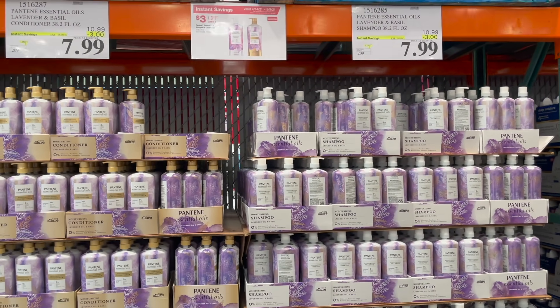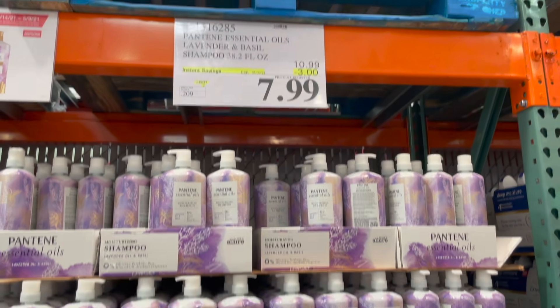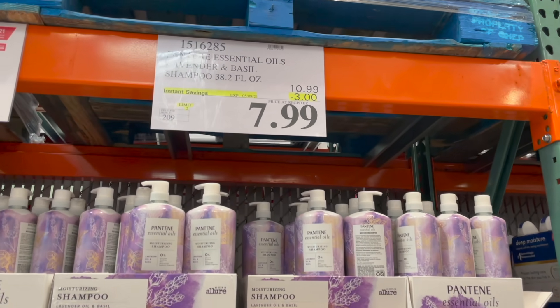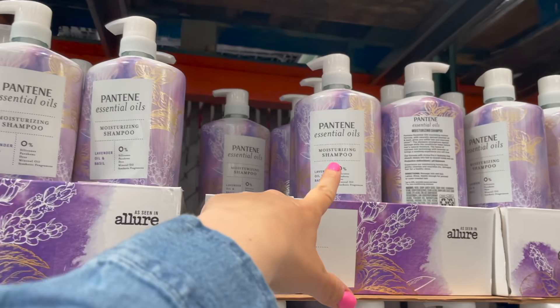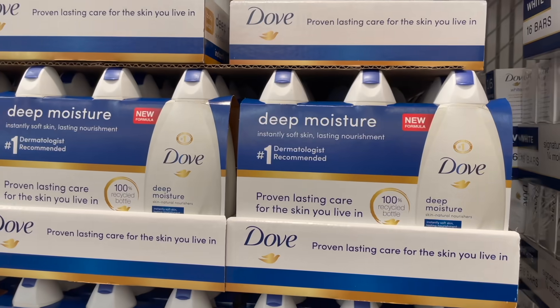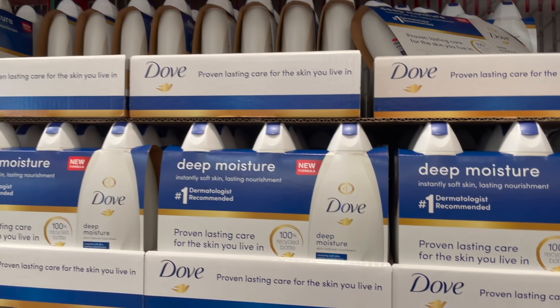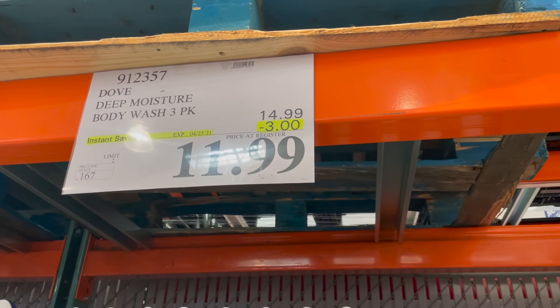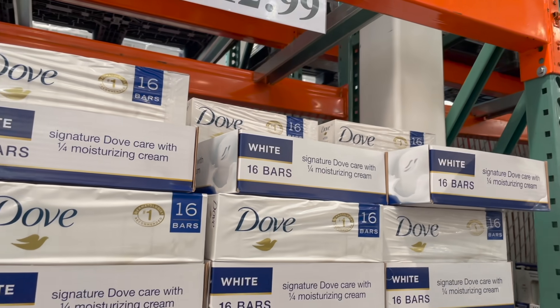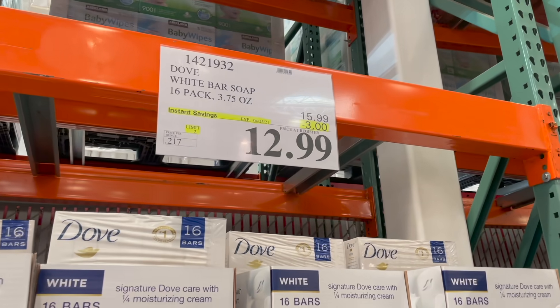Just as a hairstylist I wouldn't recommend this for your hair, but if you use it anyway — the Pantene huge shampoo and conditioner are on sale, both $7.99, $3 off. They also have a three-pack of Dove Deep Moisture body wash for $11.99, $3 off, and Dove bars — 16 of them for $12.99.